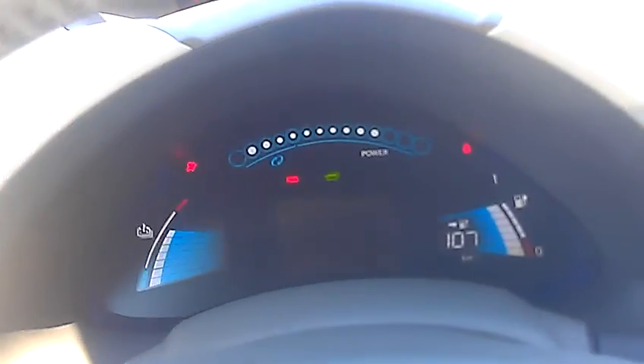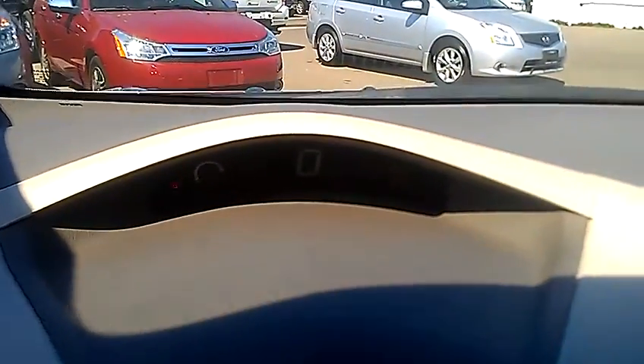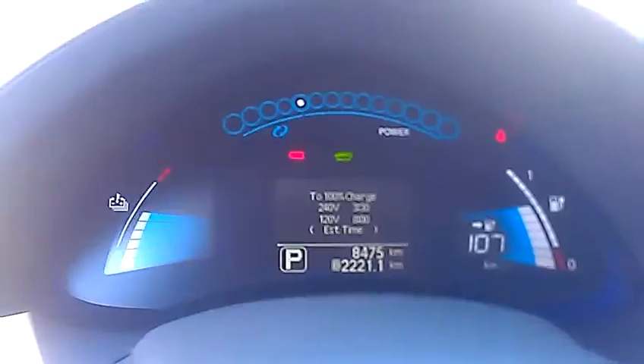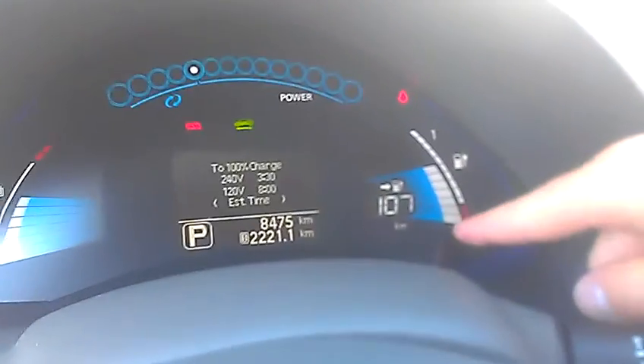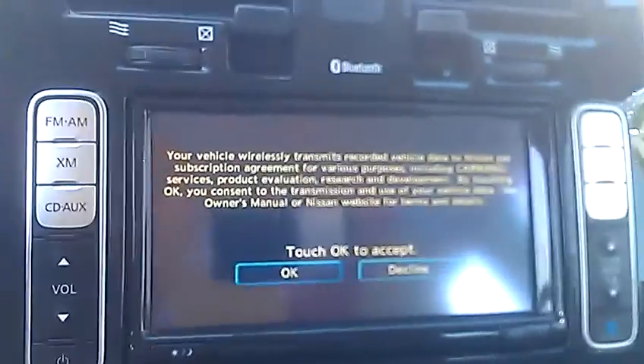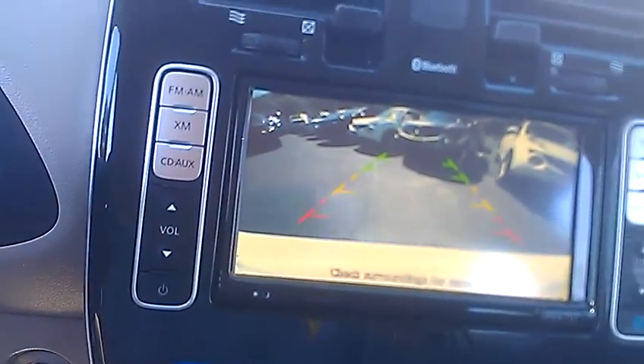It is push button start — keys in my pocket. The vehicle's on, you can't even tell, it's a phenomenal system. There's your average speed, your regenerative braking, shows you your power. We're in park right now, shows the estimated range — that'll change depending how you're driving. Up here, navigation, and also the backup camera. Pretty sweet.